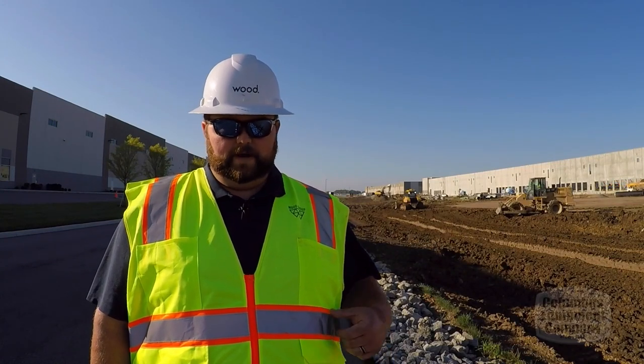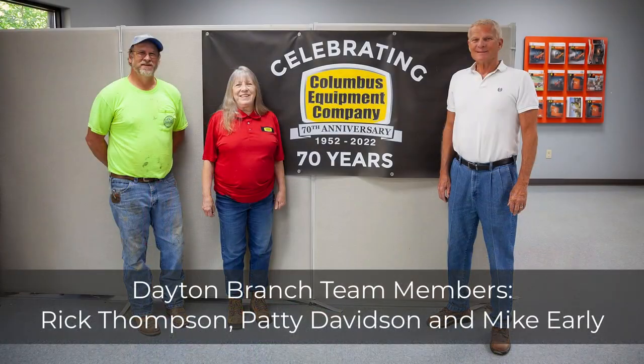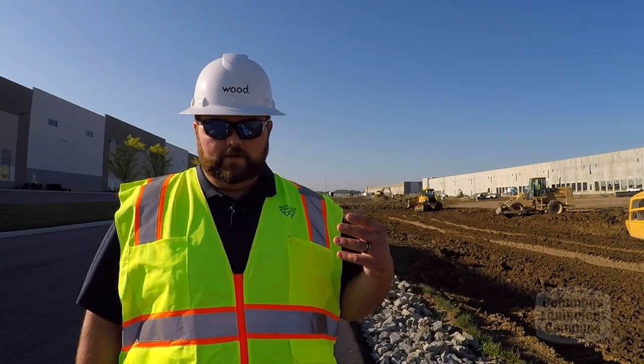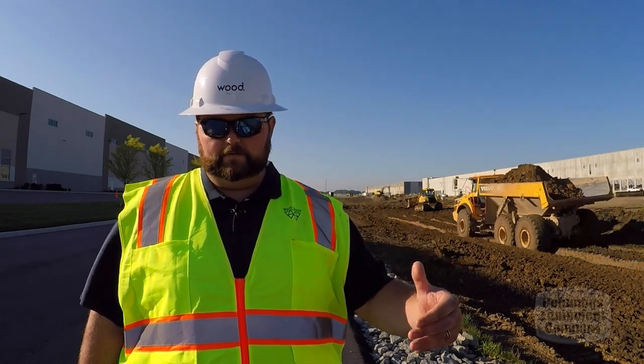Columbus Equipment — they've been great to work with. They've always been right there, always answering our questions, always right there to help us out if we have an issue. They've always been on top of it. Mike's been really great to work with. We're able to depend on them compared to some others, and they're able to help get us back to being productive again with the least amount of downtime.